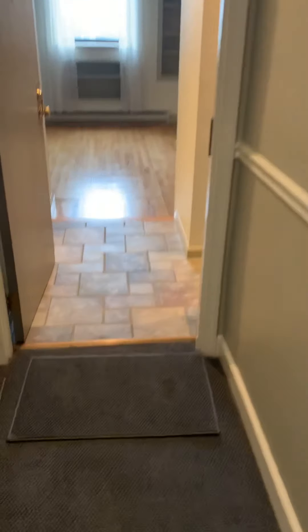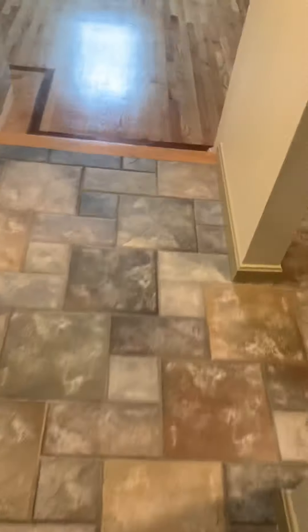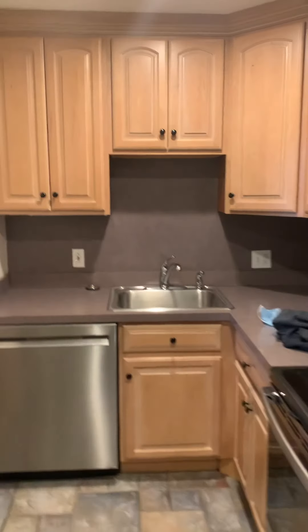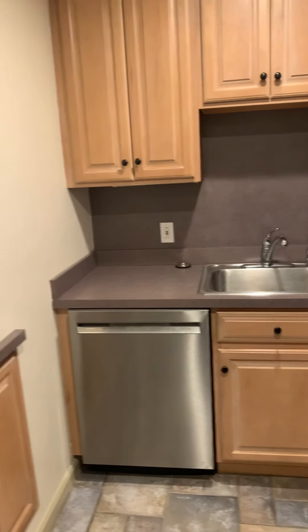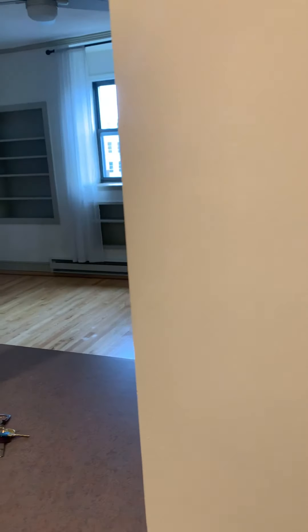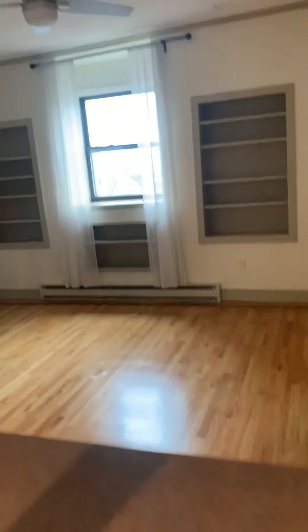You come into the unit — kitchen, dishwasher, disposal, microwave, stove, fridge. Under-counter light over there. You come in, cabinets here, island, at least light up.